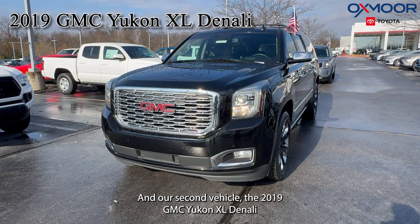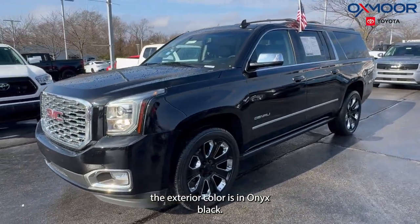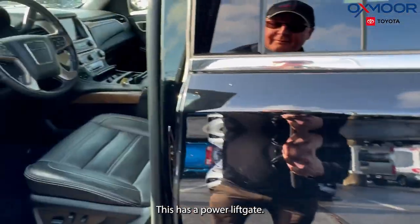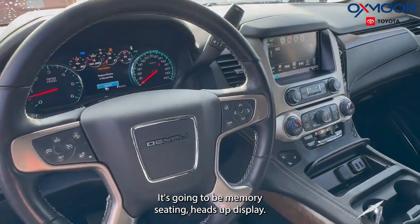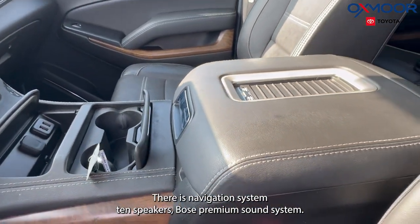Our second vehicle is a 2019 GMC Yukon XL Denali. The exterior color is in onyx black and there are going to be alloy wheels. This has a power liftgate, memory seating, heads-up display, navigation system, and 10 speakers with a Bose premium sound system.